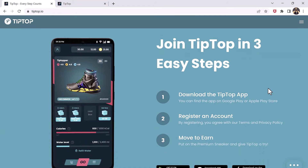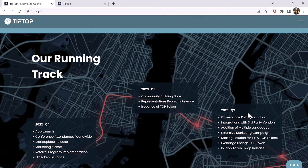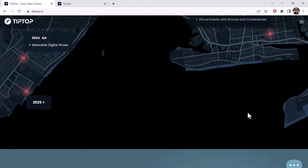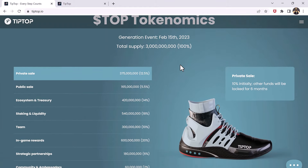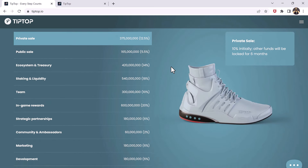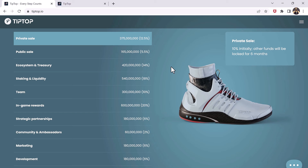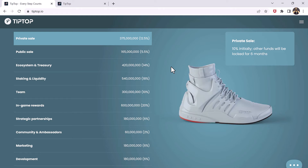Tiptop is a fitness tracking app that rewards users with tip tokens for completing physical activity. These tokens can be used to purchase items or trade with other users on the Tiptop marketplace. The platform offers a variety of in-game items and features, including specialized shoes and power-up socks.